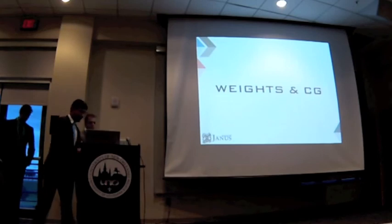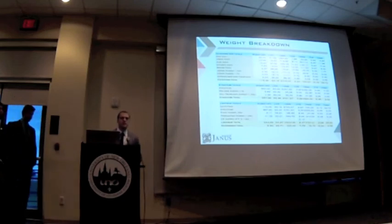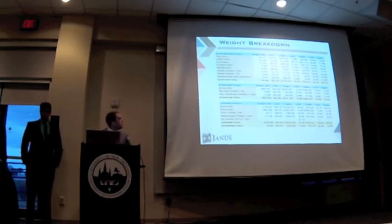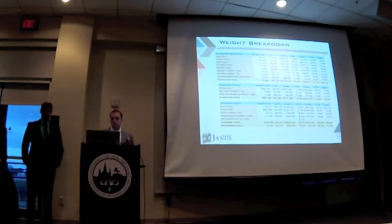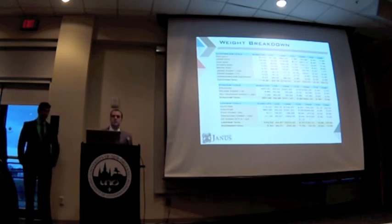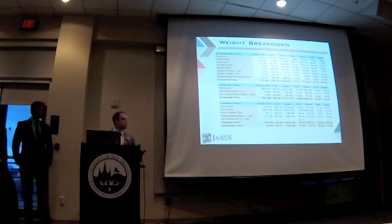Knowing our general arrangement, structural arrangement, and equipment selection, we were able to develop a highly detailed weight breakdown. This is a summary. We have our outfitting and our structures, and this includes several margins, such as 10% for joinery and 10% for production. There's also a KG margin of 6 inches added on top of that. This leaves us with a lightship total of 455 metric tons. Our deadweight came out to be roughly 10 tons, including provisions, passengers, spares, etc.